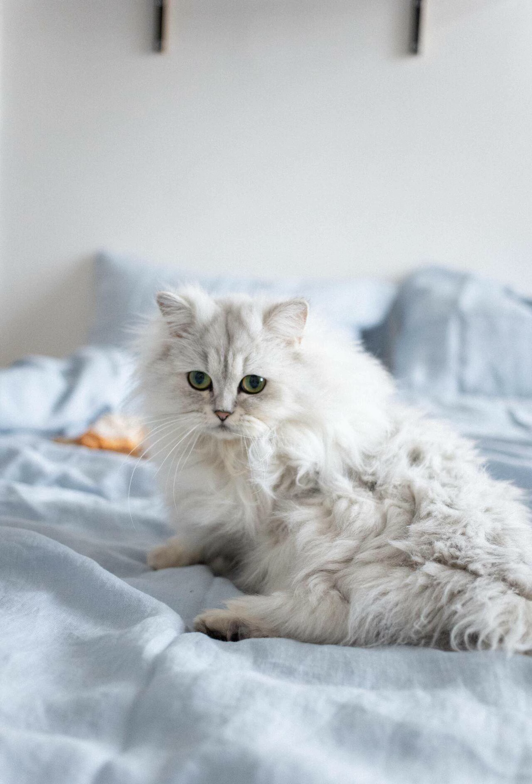Caring for a Persian Cat in Kolkata requires some extra attention to its grooming needs. The long, silky coat requires regular brushing to prevent matting and keep it looking its best. Many pet salons and grooming centers in Kolkata offer specialized services for Persian cats, ensuring that their coat is kept clean and tangle-free.